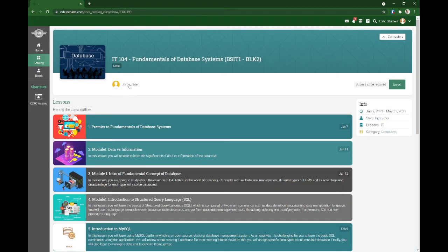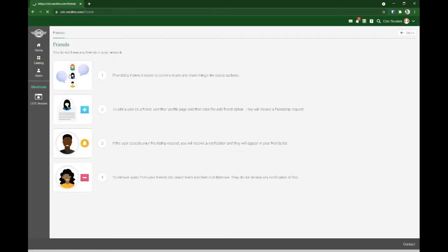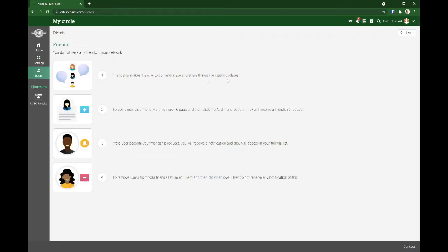You can message your professor regarding the access code. Now, users — meron tayong parang social media feature ang ating LMS. You can add friends, you can have circles — mga kaibigan mo sa ating LMS. You can add friends, even your professors.